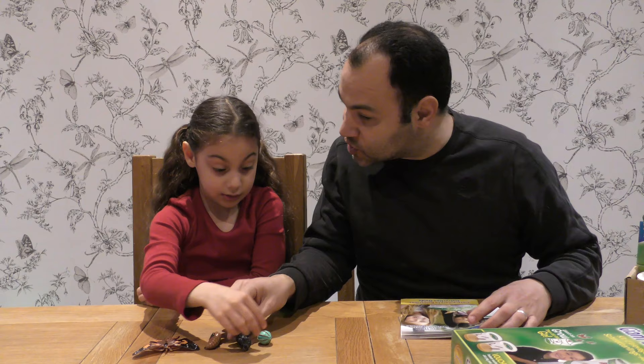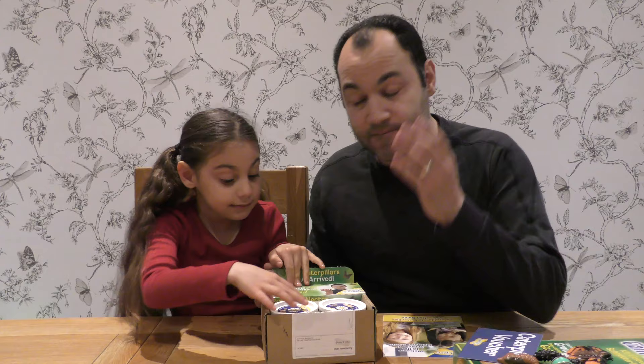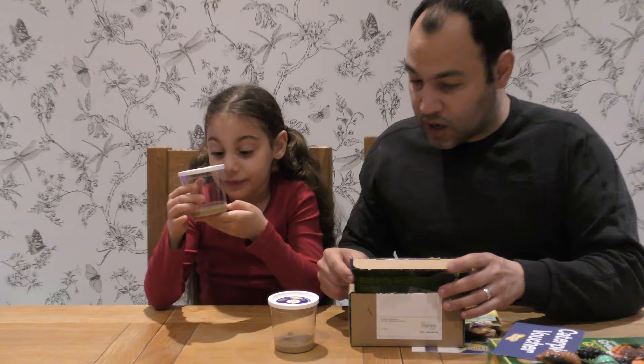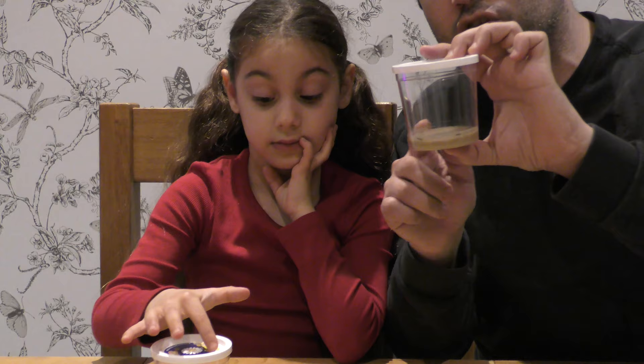Now, there is our pack. That special thing that turned up in our post today — we used our voucher, guys. It's 48-hour delivery, so it came very, very quickly. What do we have here now, Jaila? Caterpillars! We do. How many caterpillars do we have in each pot? Four. We have four caterpillars in each pot.